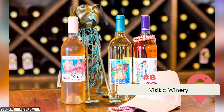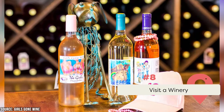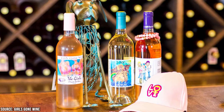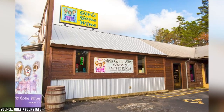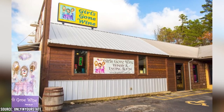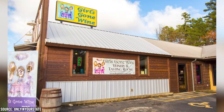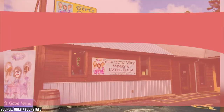Visit a Winery. Many visitors may be surprised to learn just how seriously Broken Bow takes its wine. One of the best wineries that can be found within Broken Bow is called Girls Gone Wine. The Girls Gone Wine winery offers wine tasting and tours, as well as a gift shop with unique souvenirs. It's known for its delicious wines and friendly staff. Whether you're a wine connoisseur or just looking for a fun activity, it's a great spot to check out.